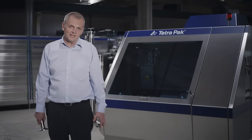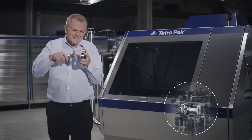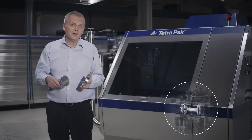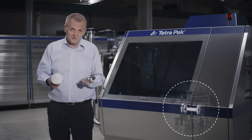Our homogenizing device, which these are a part of, are designed with such a high degree of precision and stability that we are able to bring you the narrowest gap in the industry.